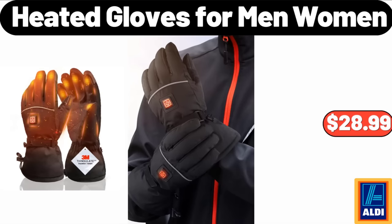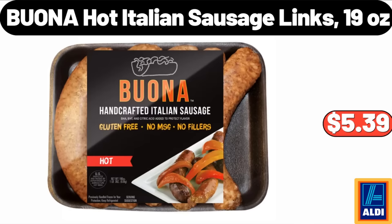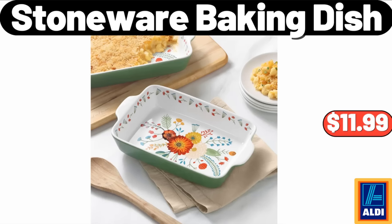Heated Gloves for Men and Women, $28.99. Invicta Angel Quartz Mother of Pearl Dial 80s Watch, $49.99. Buona Hot Italian Sausage Links, 19 oz, $5.39. Stoneware Baking Dish, $11.99.